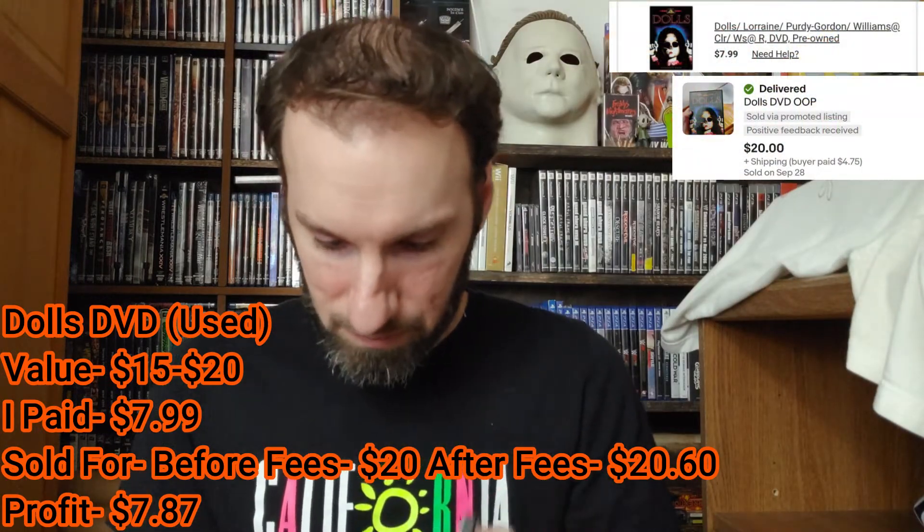Let me know in the comments if you guys remember Captain N — I'm sure I've seen it but I don't remember much. I do remember the Zelda animated series though. Next up we have Dolls on DVD. I paid about $5 for this and it was going for around $20 to $30. I hate when they resurface a disc and leave that white residue — some of it actually got onto the disc itself, which really ruins it.